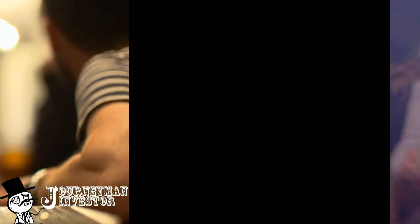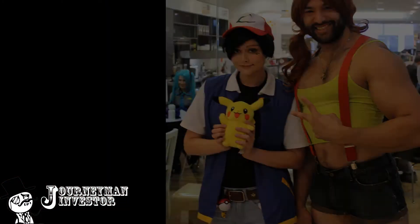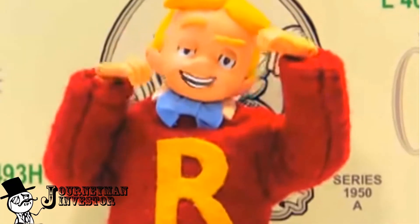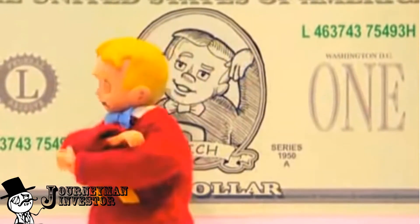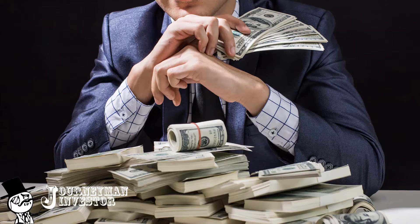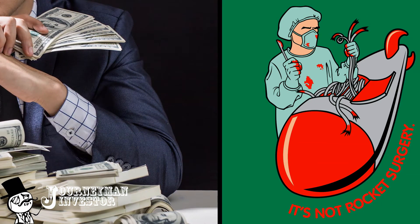As it turns out, understanding how to double your money isn't rocket surgery. Anyone can do it using a renaissance era formula called the Rule of 72.